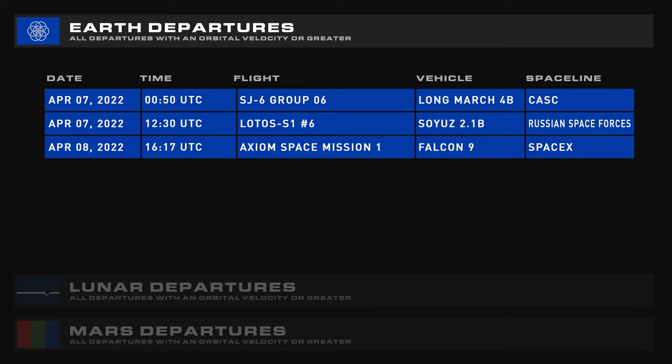Coming up this week we have SJ-6 Group 6 on a Long March 4B, Lotus S1 on a Soyuz, and AX-1 on a Falcon 9.